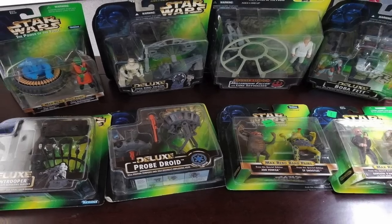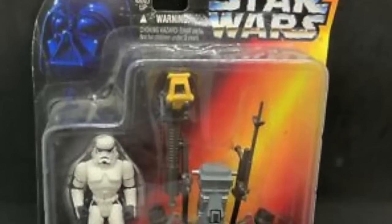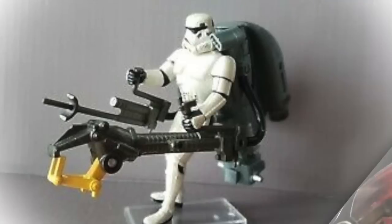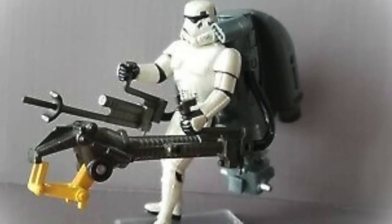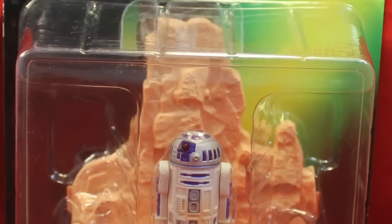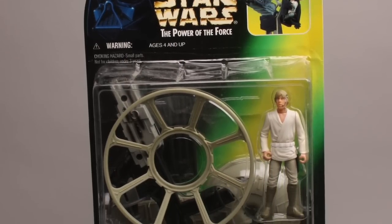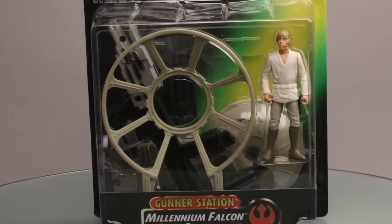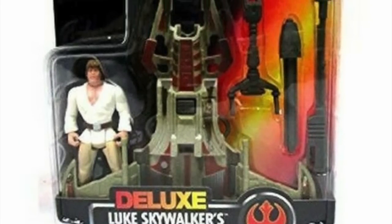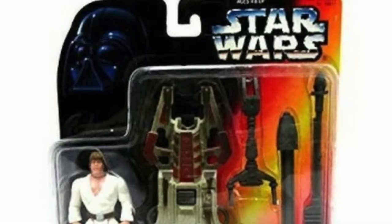Deluxe figures are basically part of the planogram because they can hang next to your basic figures and offer consumers an up-purchase, especially at that birthday gift price point. Parents usually want to spend somewhere between $15 and $20 on a birthday gift for their child's friend — that's really the point of the deluxe figure. The basic figure is more of an impulse buy or a gift for your own child. The deluxe figure is designed to be giftable — perfect to quickly identify and say, 'That's perfect for little Johnny or Sally's birthday party this weekend.'